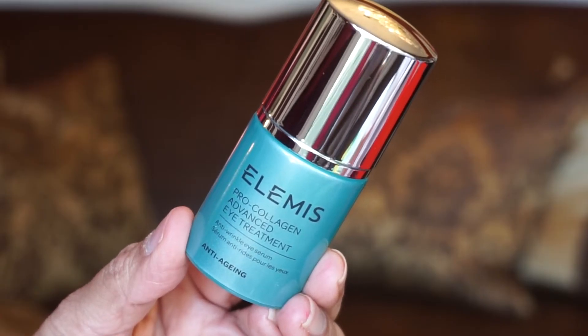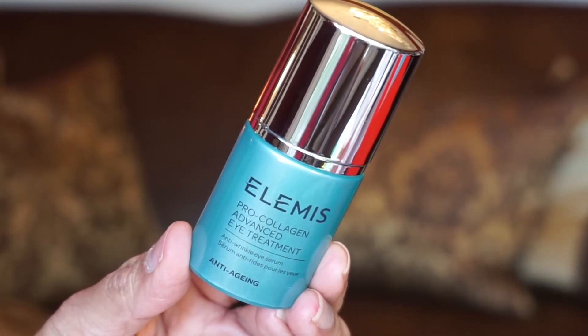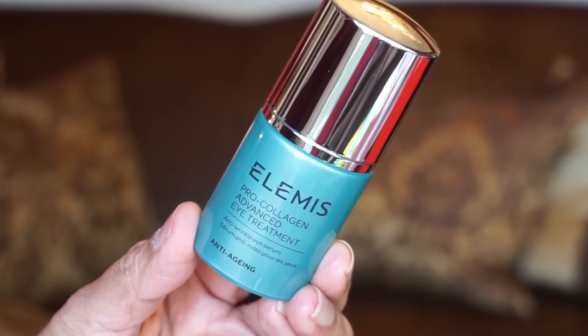Drawer number five looks like a full size of Elemis — it's the Pro-Collagen Advanced Eye Treatment. The key ingredient is Padina pavonica, which makes your skin firm while removing fine lines and wrinkles, so your skin will look much younger than before. This is the full-size product and it costs $68 — so wow, that's almost half the price of this box. I do like the Elemis products; they're very good on my skin.